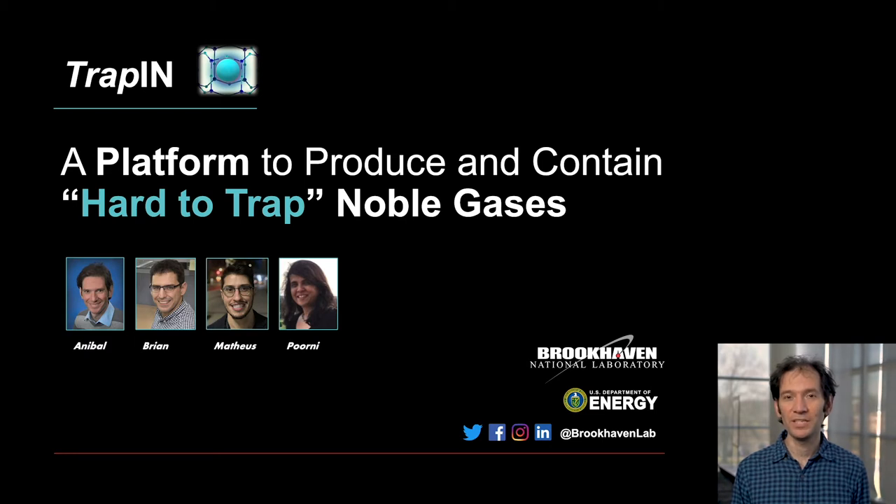These are inert, very non-reactive gases to the very right of the periodic table. And because they are non-reactive, they are hard to trap and contain. You may wonder why we care about trapping noble gases, and the truth is that there is a variety of applications where noble gases are important, ranging from preventing lung cancer to industrial production of these gases, and these are markets in the hundreds of millions of dollars.